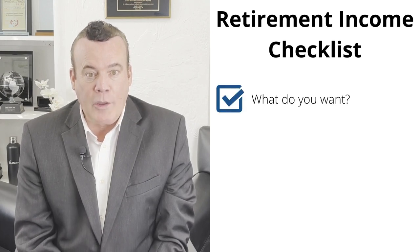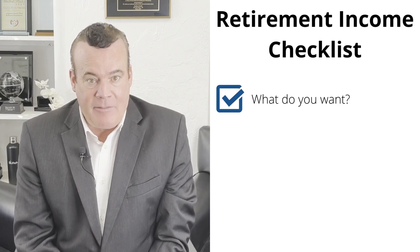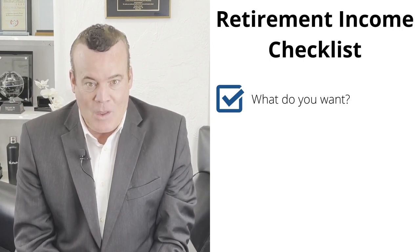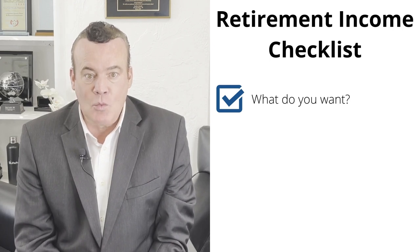First, you need to know what you want. Do you want to spend less, save more, live the same life on a smaller budget? Or maybe you want to shift savings from rainy day funds to retirement.